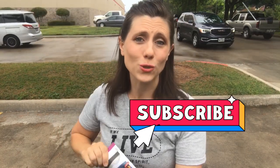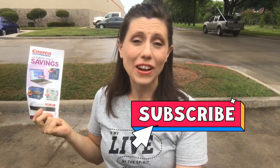Hey you guys, I am standing outside of Costco with the sales paper in my hand and it is back to school time. So we're going to go in and find some of the healthiest things that you can put in your kids' lunch boxes this year.